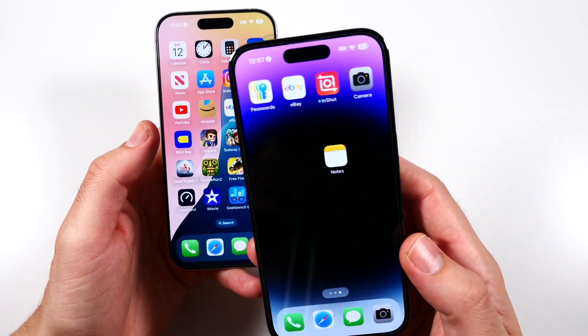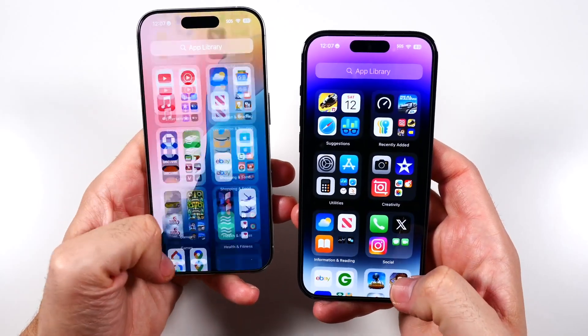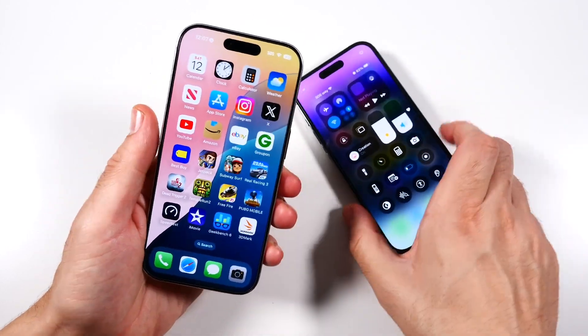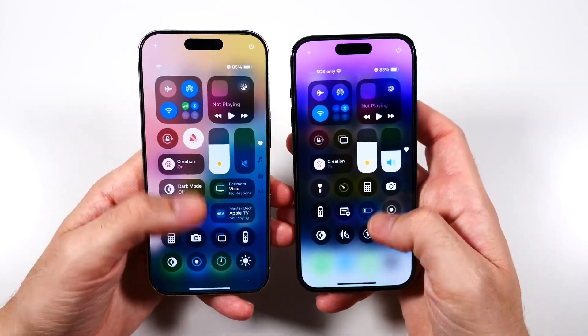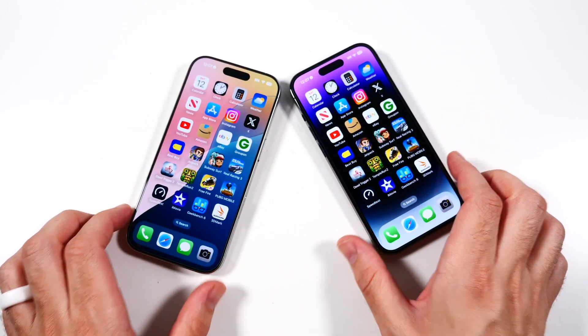Because the 14 Pro, after the 13 Pro brought ProMotion, retains that ProMotion, both of these scroll the same — they feel the same on the home screens. Even on iOS 18, the iPhone 14 Pro did not get slow. Just going through these phones, the speed of the UI is identical on both of them. There is literally zero difference.